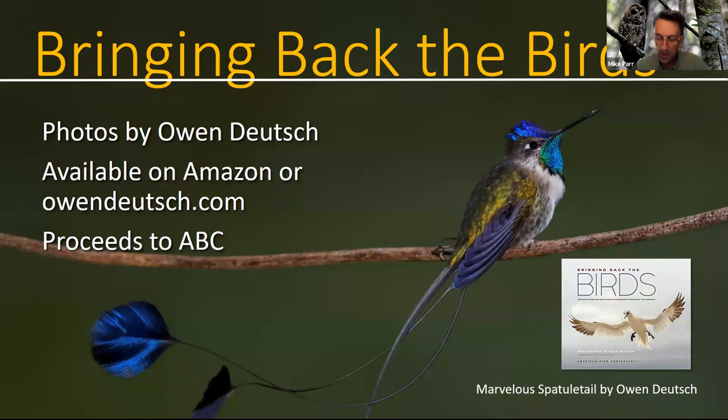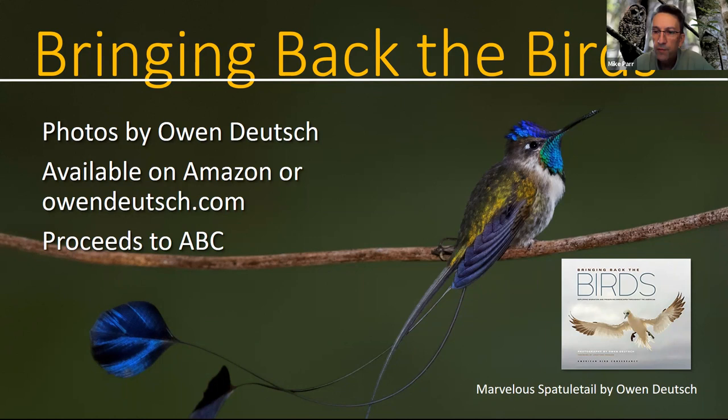Before we get started, I want to remind everybody: in bird photography, please always put the bird's welfare first. Don't get close to nests, and if you feel like you're disturbing the bird, it's a good time to stop, back away, and let the bird have some space so they can go about feeding or tending to their young.